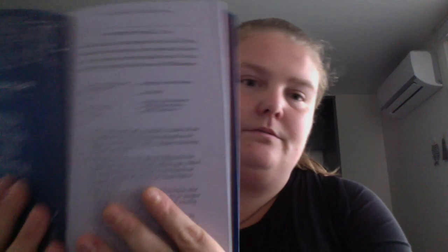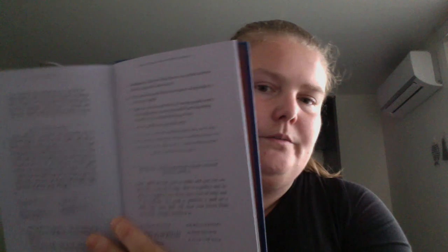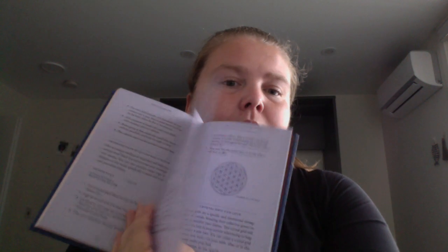When you get to the fourth chapter, it's the typical kind of ritual spell setup. This one's for a prosperity spell jar — you get an intro, what you need, and how to set it up or do it. The spells are right after each other: love candle spell, protect and cleanse your house spray spell — again, one right after the other.